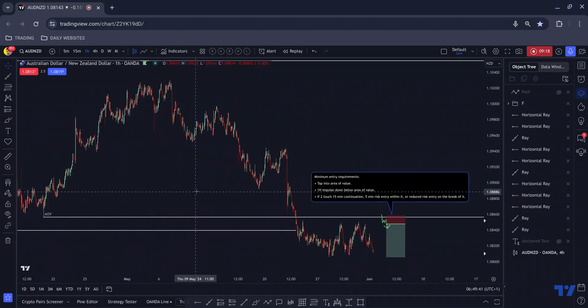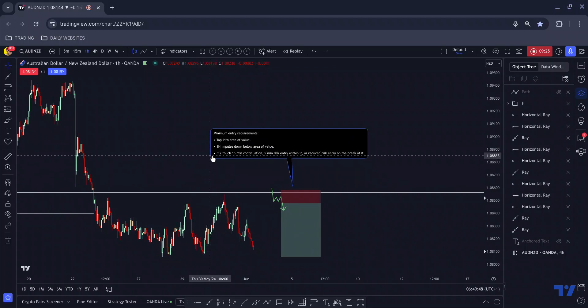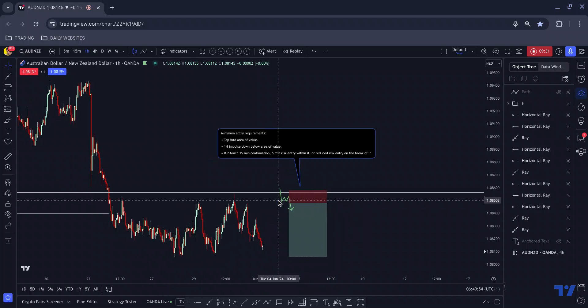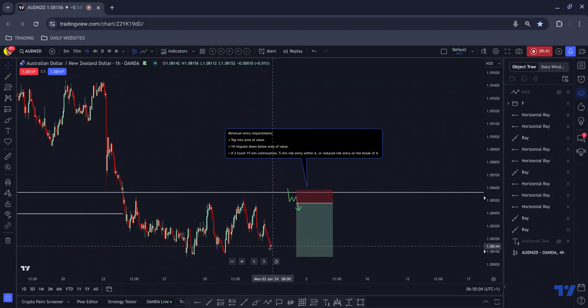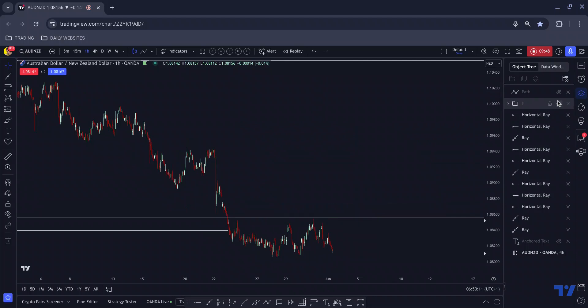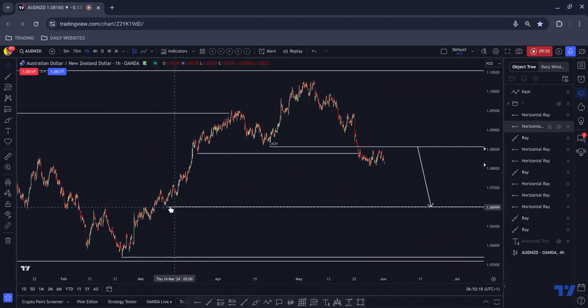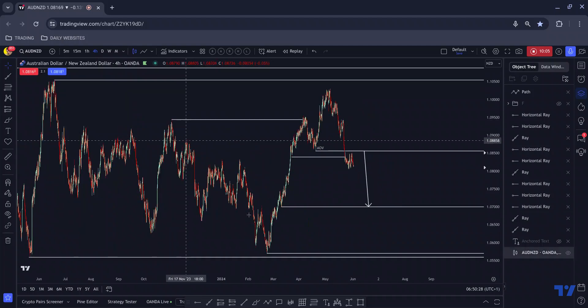I'll be waiting for price to tap into that area, push down, and I'm looking for a little bit more deliberacy — I'm looking for a 15-minute continuation afterwards. Specifically a 15-minute flag with six to eight corrective 15-minute candles in it, and then I'll be able to manage this down to the bottom of this structure. If we get to that low and price rejected from there, we would likely find our way all the way to the bottom, which would give me something in the region of 4%. My target would actually be here rather than those lows — because for price to get all the way down there it would need to build more volume most likely.